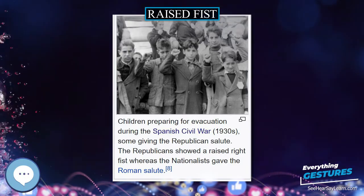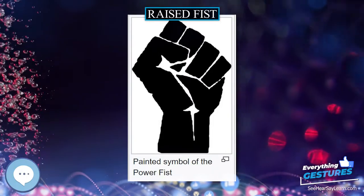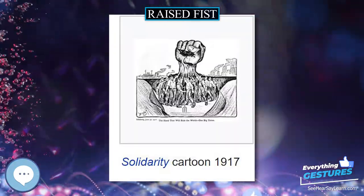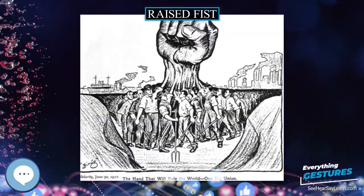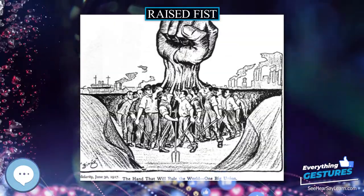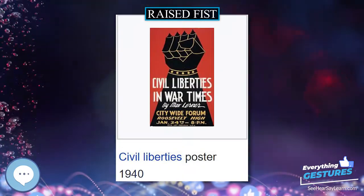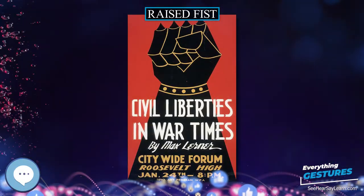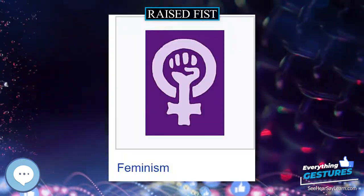The raised fist logo may represent unity or solidarity, generally with oppressed peoples. The black fist, also known as the black power fist, is a logo generally associated with black nationalism and sometimes socialism. Its most widely known usage is by the Black Panther Party in the 1960s. A black fist logo was also adopted by the Northern Soul Music subculture. The white fist, also known as the Aryan fist or the white power fist, is a logo generally associated with white nationalism.